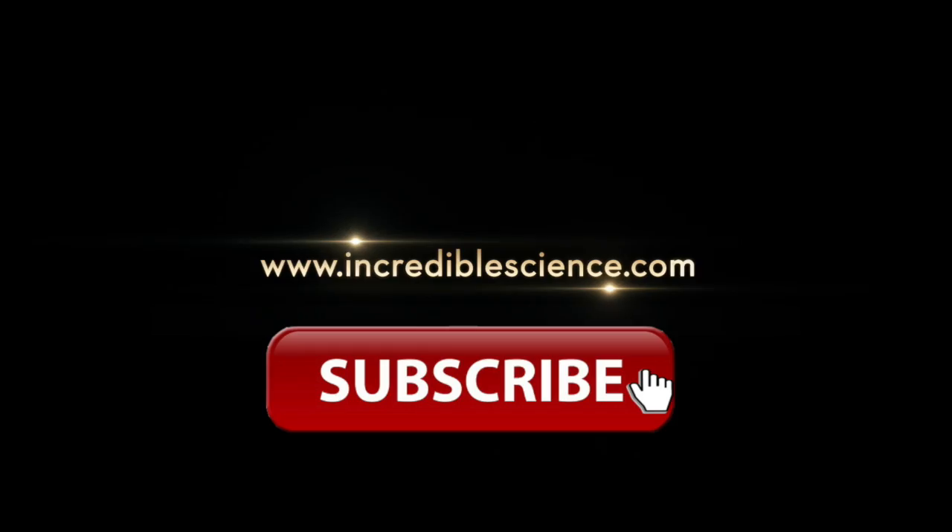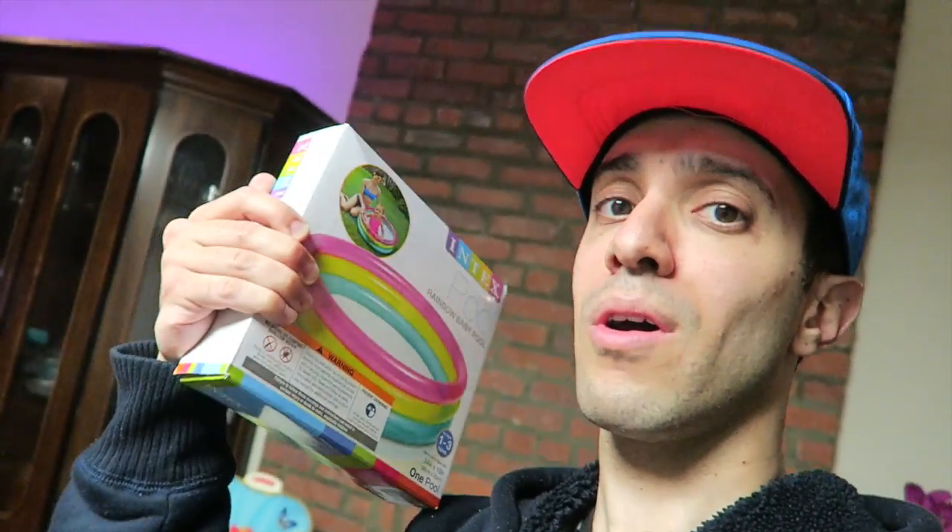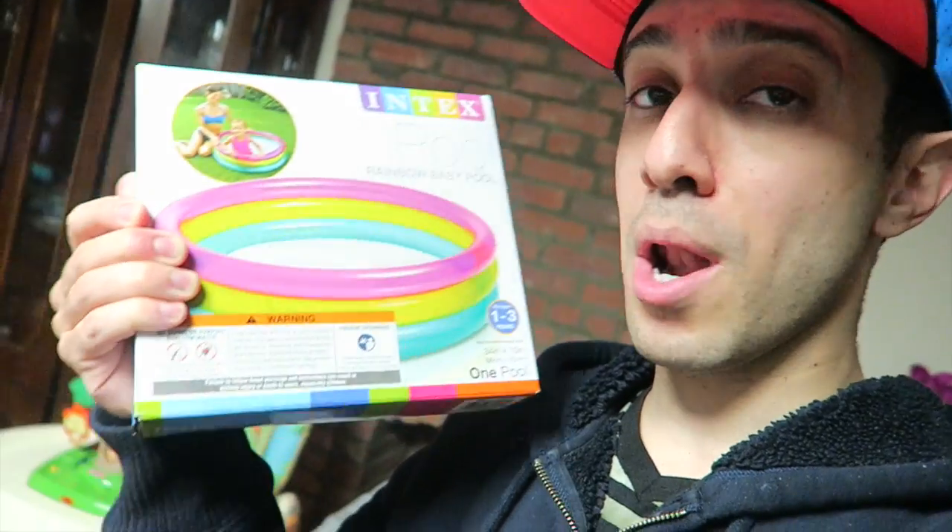This is footage I'm thinking of including in the main video — just to start it off, to show that I'm inflating the pool to use for the science experiment that I'm gonna be doing on a big scale.